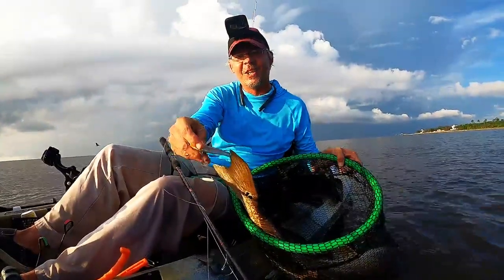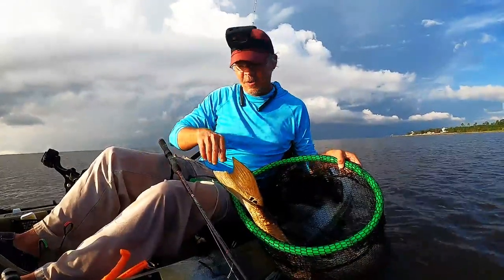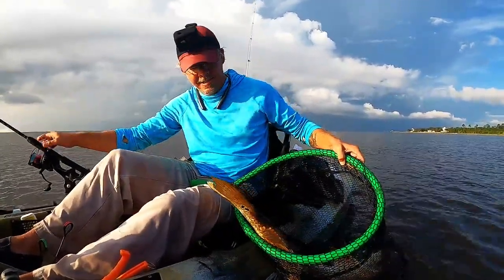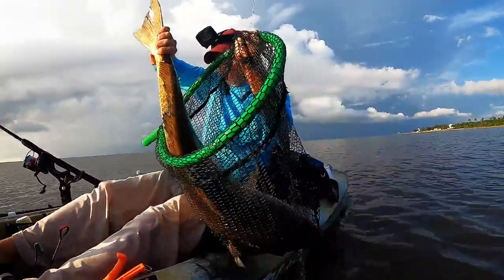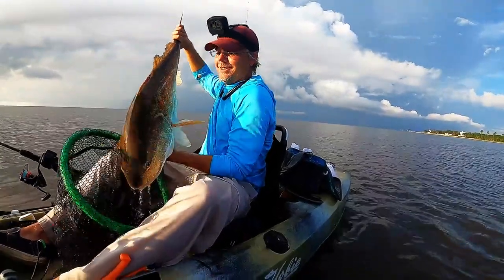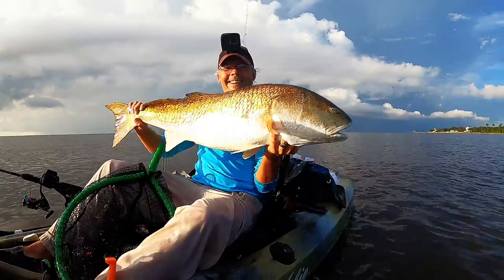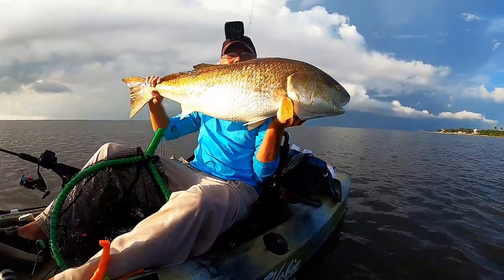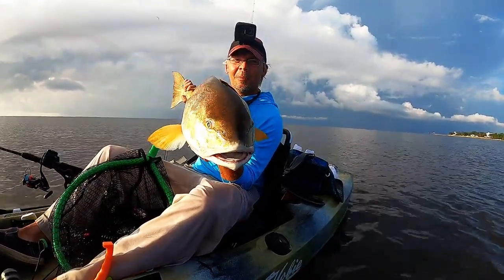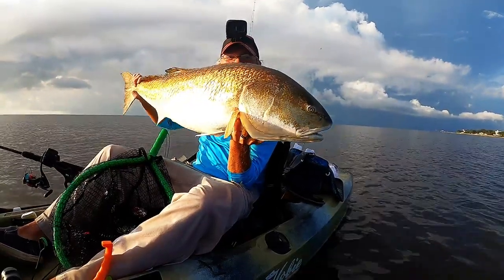Check it out guys — on this tiny little mullet imitation twitch bait from Mirrodine. That right there is a big old bull red. Y'all check that fish out, that thing is a beast. He was in there chasing those pogies. I paddled up to him, threw that lure, and he smoked it right at the boat. Let's let this thing go.